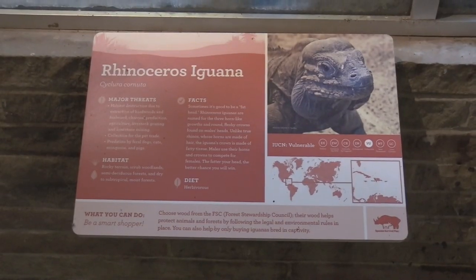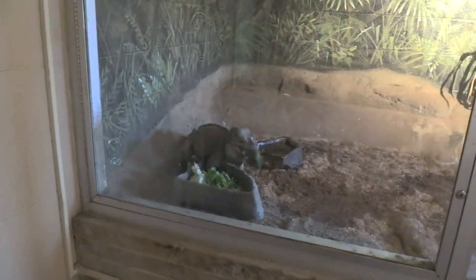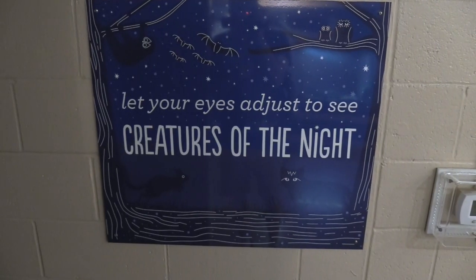We've got a rhinoceros iguana — this guy is having breakfast. We've got Creatures of the Night — very dark habitat area. Unfortunately it is blocked off so I can't really show you much, though I can see something in there.